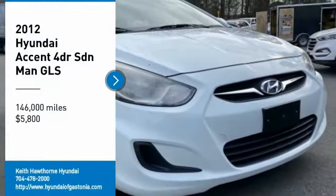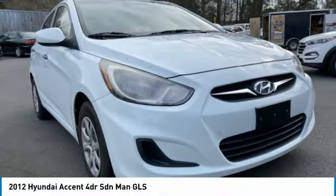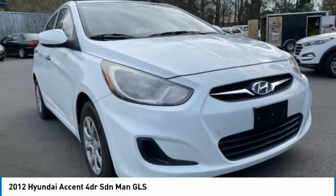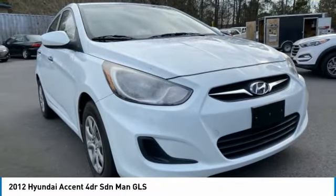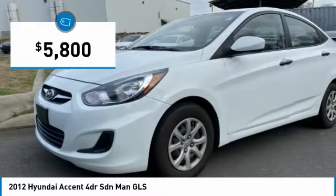We are pleased to show you the 2012 Accent. Designed to keep you moving and leave boredom behind, the Hyundai Accent is affordable, fuel efficient and safe — a winning combination — and is priced below $10,000.